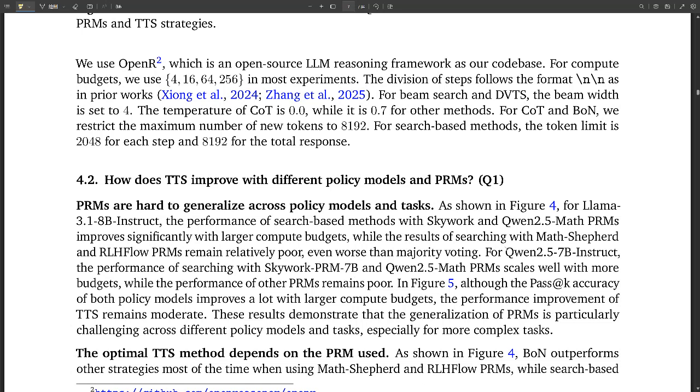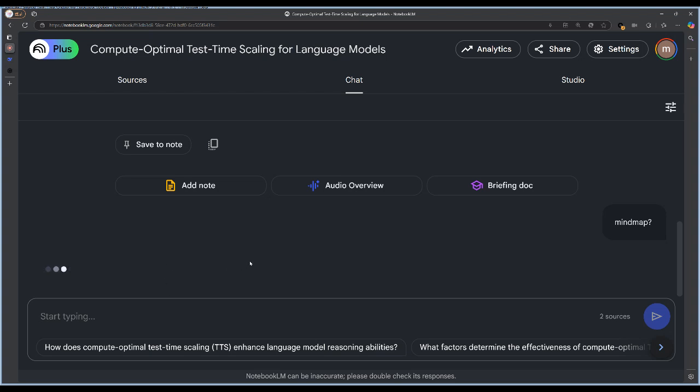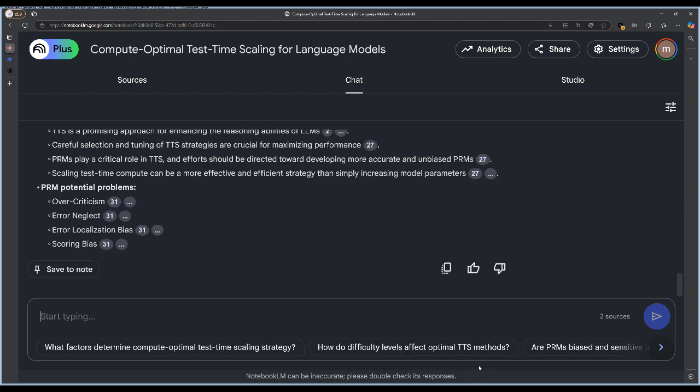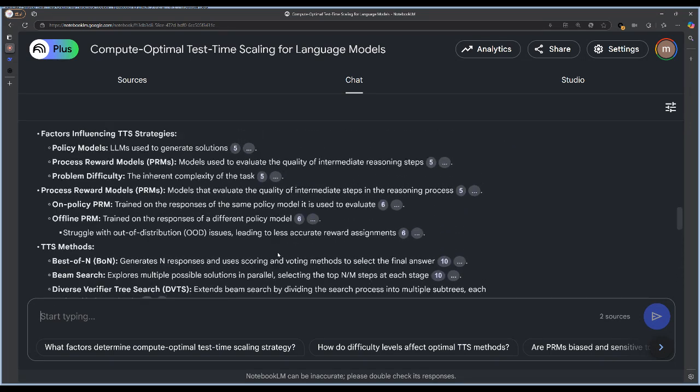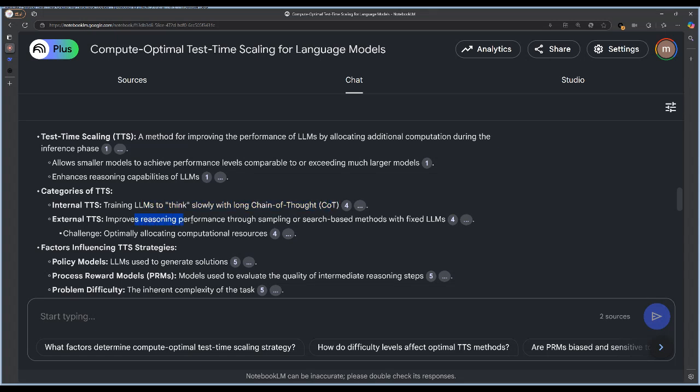A listener asks for clarification on the difference between policy models and PRMs. Policy models are the language models trying to solve a problem — like students taking a test — responsible for generating actual solutions and reasoning steps. Process reward models, or PRMs, are different: they evaluate the quality of the solutions the policy model produces. They don't solve the problems themselves; they grade the work, give feedback, and guide the policy model toward more promising solutions. Policy models generate; PRMs evaluate.